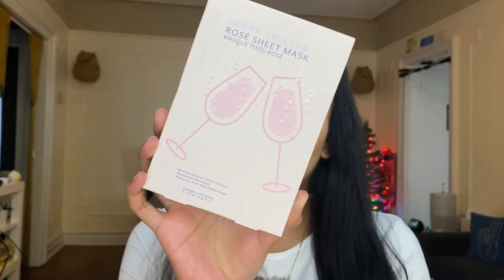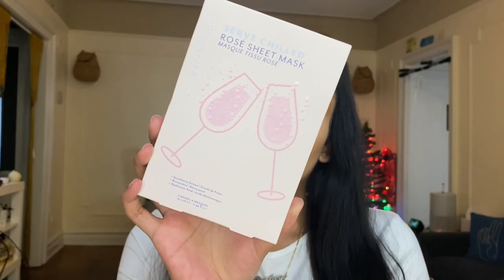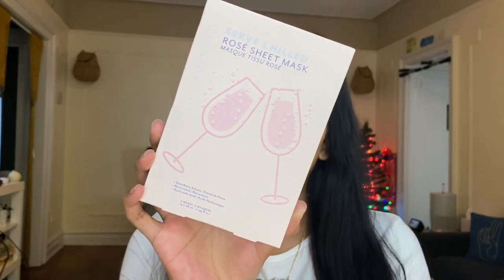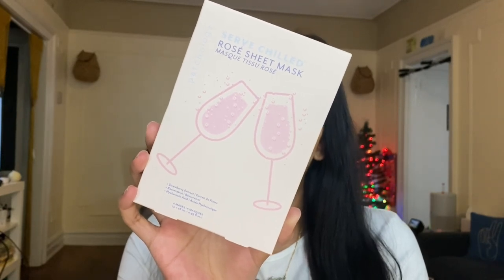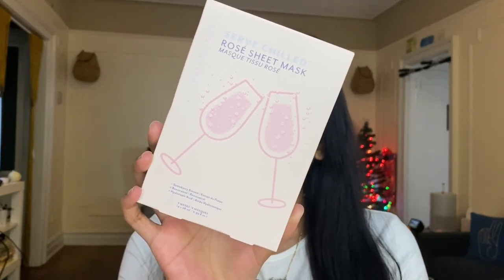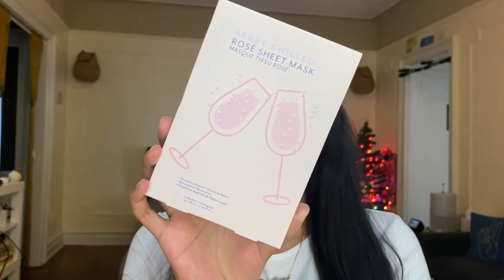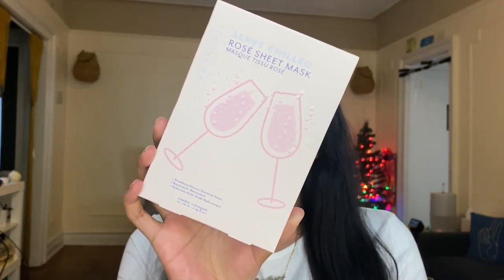Then we have the Patchology Serve Chilled Rosé Sheet Mask — it comes with four masks and contains strawberry extract, resveratrol, and hyaluronic acid. The resveratrol comes from grapes, the strawberry extract helps protect from environmental stressors that can lead to early signs of aging, and hyaluronic acid delivers a mega dose of hydration. You can actually store these in the fridge for that cooling effect, and of course enjoy a little glass of rosé while you're at it.